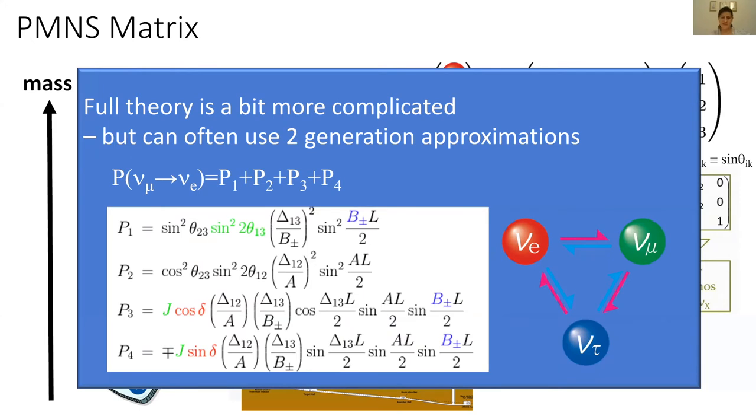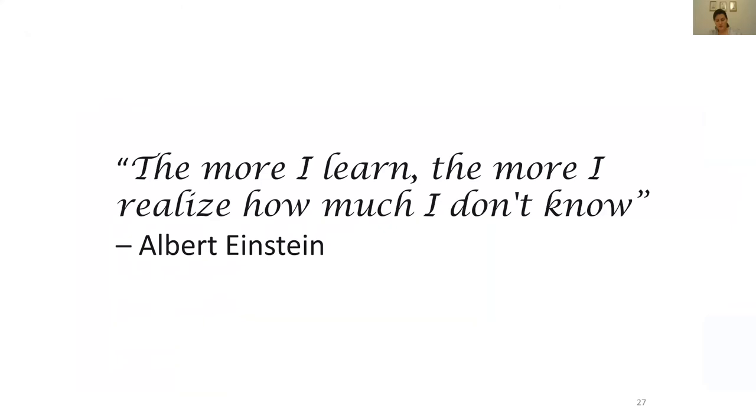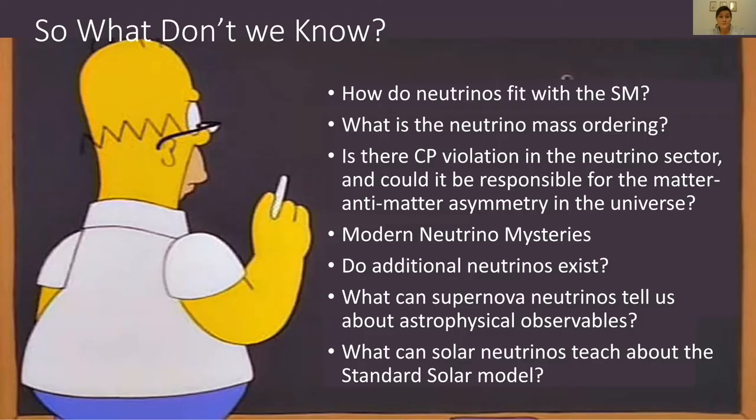Now we have a way to explain all these old neutrino mysteries. But as Einstein said, the more I learn, the more I realize how much I don't know. We know neutrinos have mass despite the standard model saying they're massless. But we still don't know the neutrino mass ordering, whether there's CP violation in the neutrino sector, if additional neutrinos exist beyond the standard model, or what we can learn about the sun and the universe through solar and supernova neutrinos.